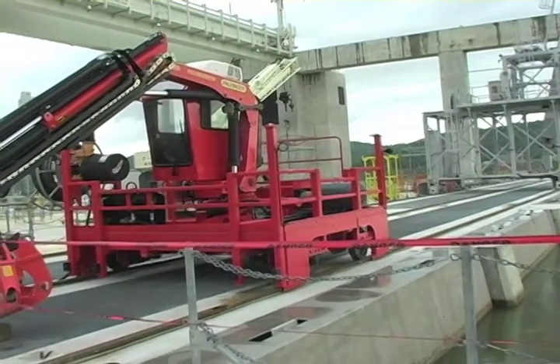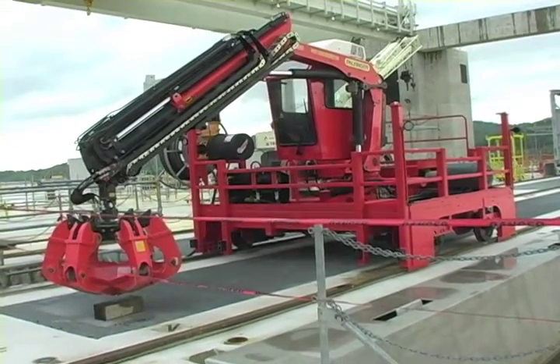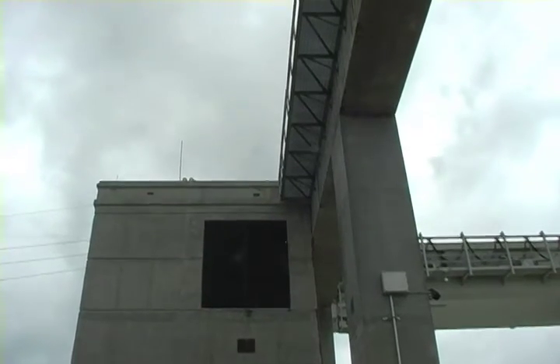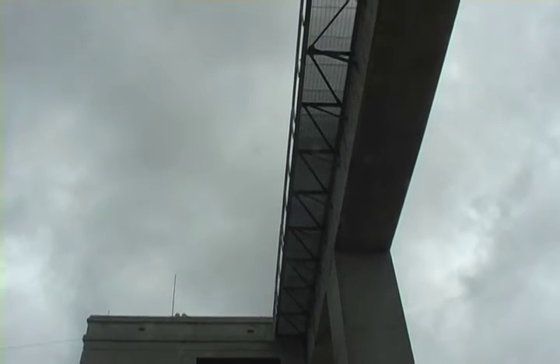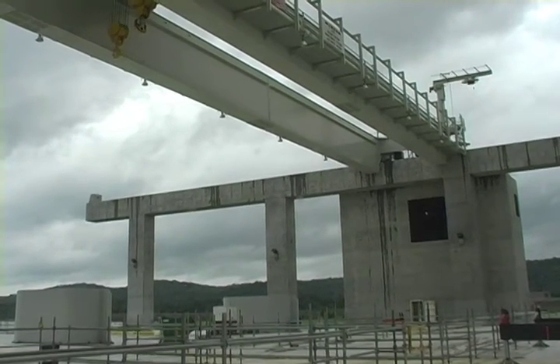Once operational, the Meldahl Dam will be one of three hydroelectric projects which will generate nearly 70% green energy for the city of Hamilton, Ohio. Projections are for the site to generate 558,000 megawatt hours per year. According to site officials, Meldahl Dam's three horizontal bulb turbines are the largest of their kind in the world.